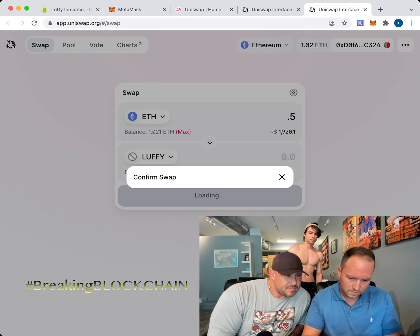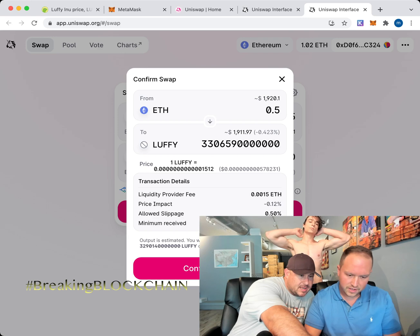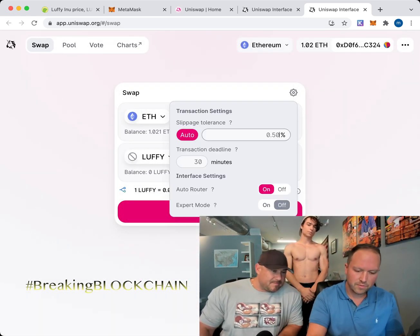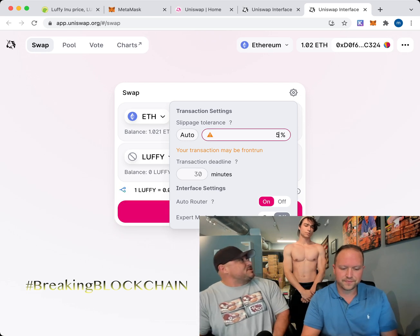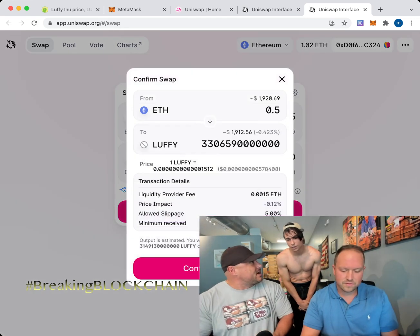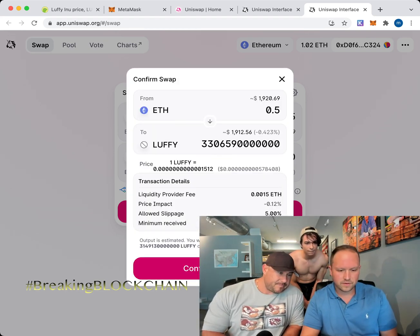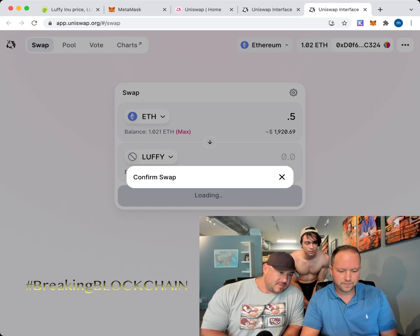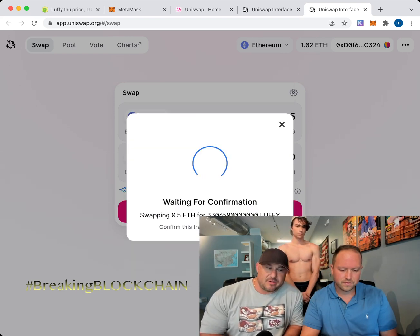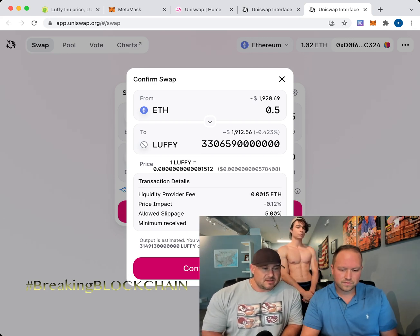The transaction dropped to nine dollars and still wasn't going through — slippage needs to go up. My sweet number is five percent. You don't want too much slippage — there's a balance. Five percent is my go-to. Confirm. Now you may want to wait for gas fees to go up or down; if they're too high, waiting 30 minutes and trying again doesn't hurt.